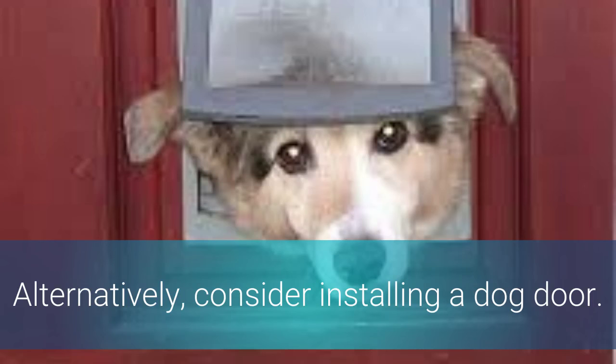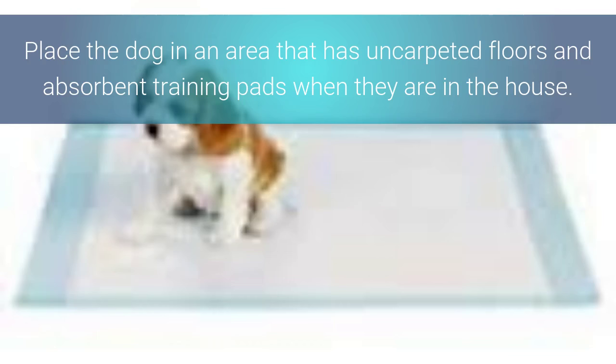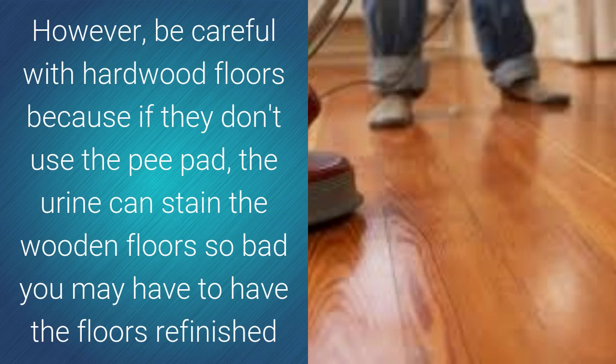Also, if possible, you may consider installing a dog door. Place your dog in an area that has uncarpeted floors and make use of absorbent training pads when they are inside the home. However, be careful with hardwood floors because if they don't use the pee pad, the urine can actually stain the wooden floors so badly that you may end up having to refinish the floors.